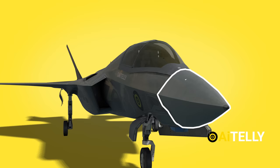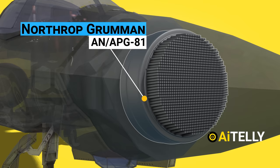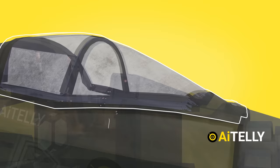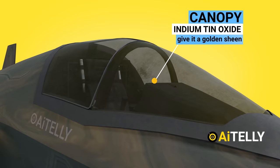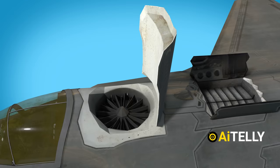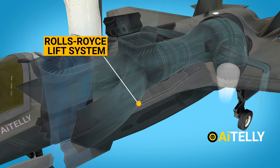This is the nose of the F-35. Inside it is a Northrop Grumman AN/APG-81 active electronically scanned array fire control radar, the world's most modern and capable radar, which serves as the backbone of the F-35 Lightning's advanced sensor suite. Moving back, we have the canopy, which has been plated with an indium tin oxide layer to give it a golden sheen, helping to keep it stealthy. This is the lift fan door of the F-35, inside which is a Rolls-Royce lift system offering an exceptionally durable and dependable STOVL capability.